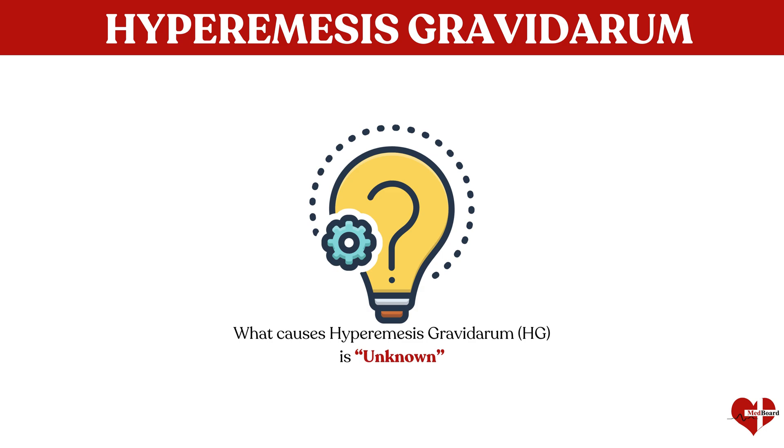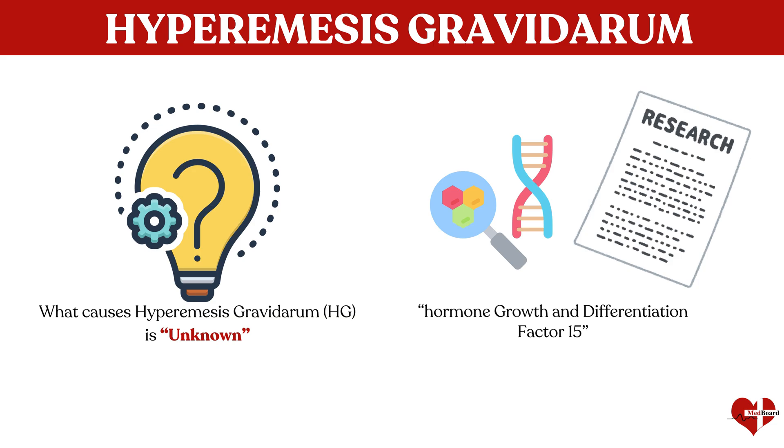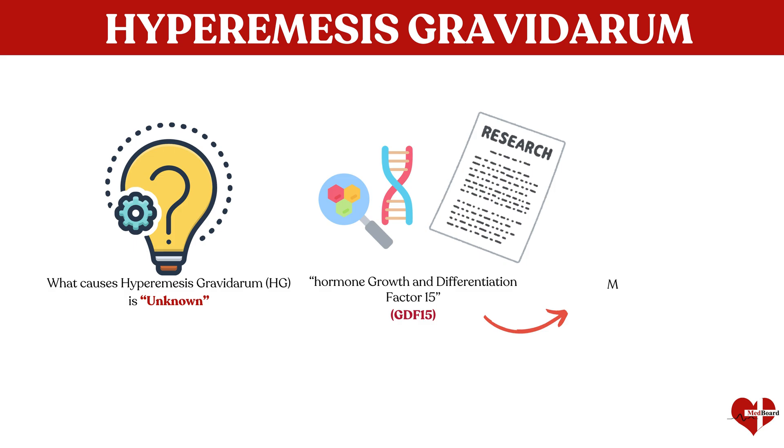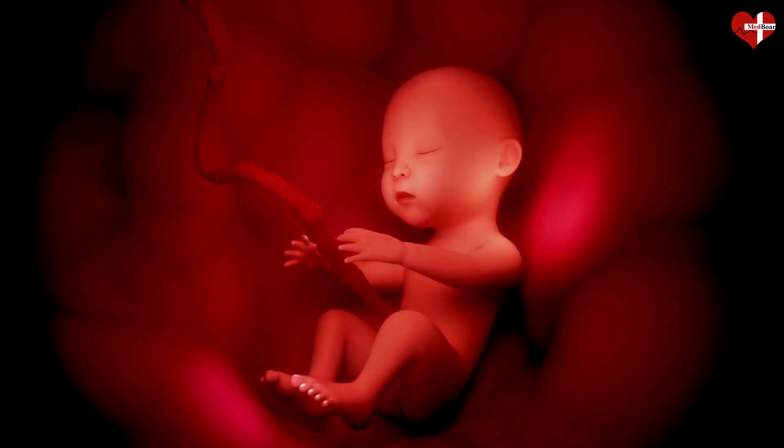It is not known what exactly causes hyperemesis gravidarum. However, recent research suggests that the hormone growth and differentiation factor 15, GDF15, is the most likely cause of hyperemesis gravidarum. GDF15 is made by the placenta and rises very rapidly early in pregnancy. If you have been diagnosed with HG, the priority is ensuring you have enough nutrients to keep you and your baby healthy.